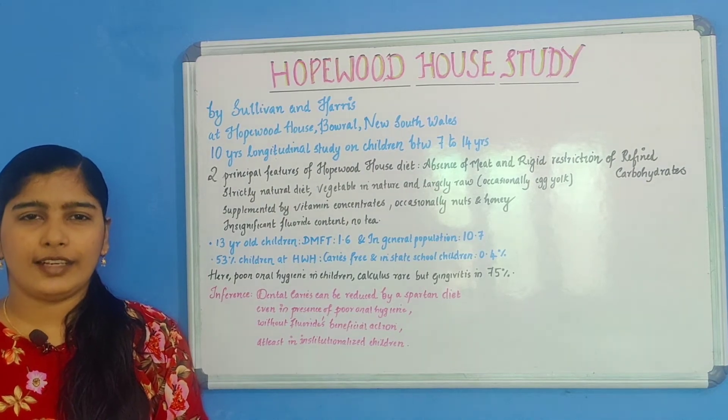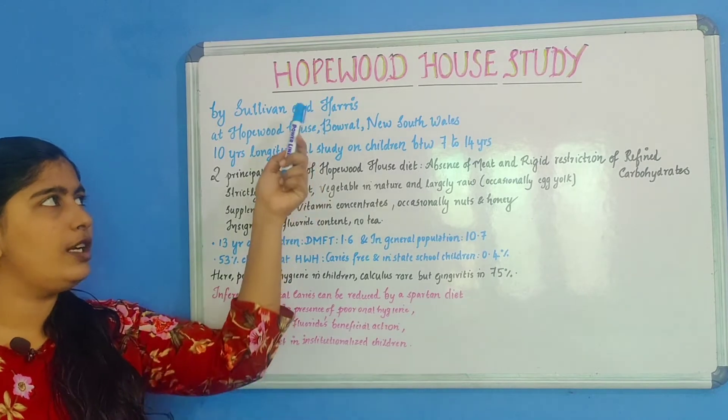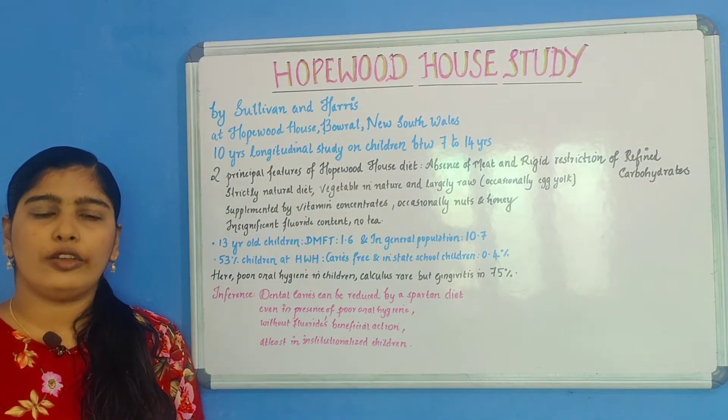Hi guys, this is Dental Classes for you. Today we shall discuss a brief topic: the Hopewood House Study. It is one of the dietary studies done on controlled human populations.